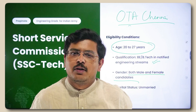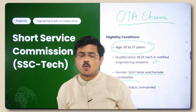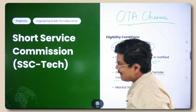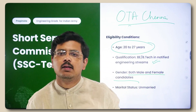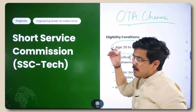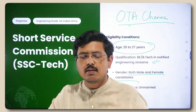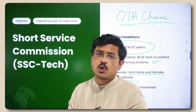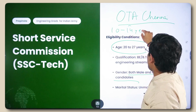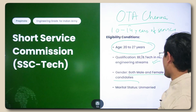OTA Chennai is where you train, and this entry offers similar domains as TGC. It's great for someone who wants to do a stint in the Army as an officer and later join something else, but if you want a permanent commission, you still have a chance here. The general service span is 10 to 14 years.